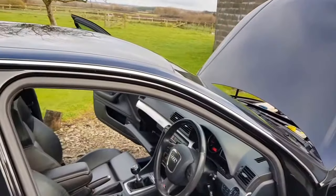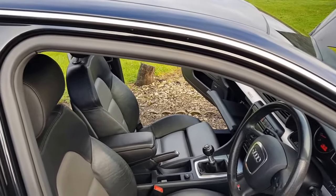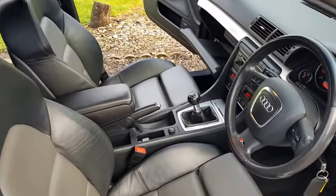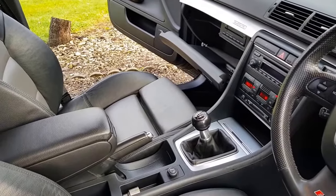The car's been looked after by a father and son recently, who are both enthusiasts. It's a six-speed manual.